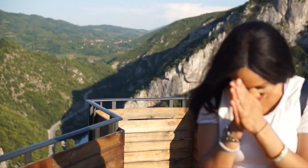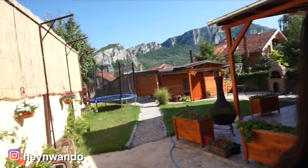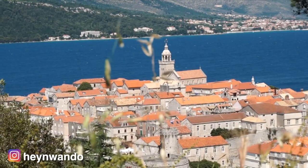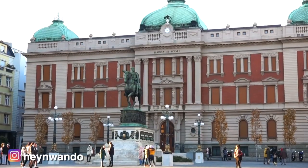If you're brand new here, my name is Wando. I've been living a remote life working online from the Balkans and traveling around the region since 2017. So if you're interested in traveling and/or living here too, be sure to subscribe.